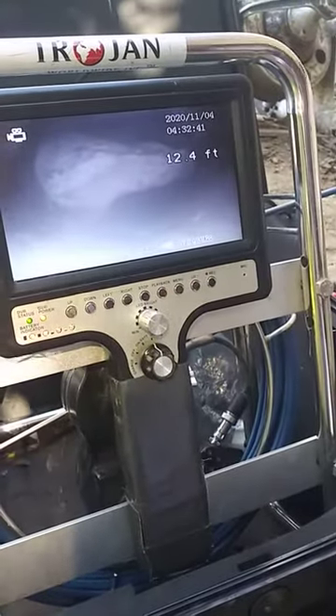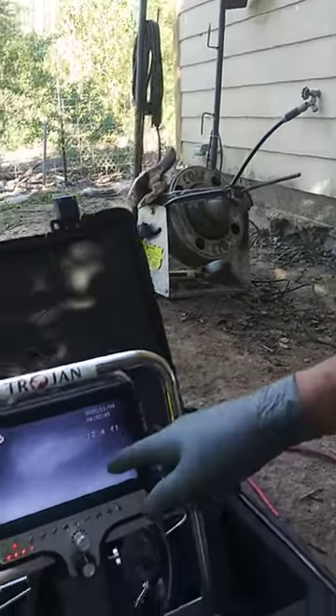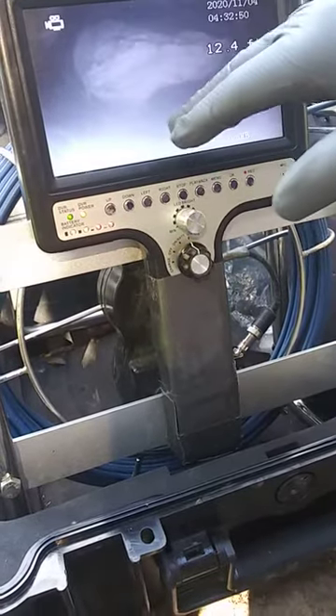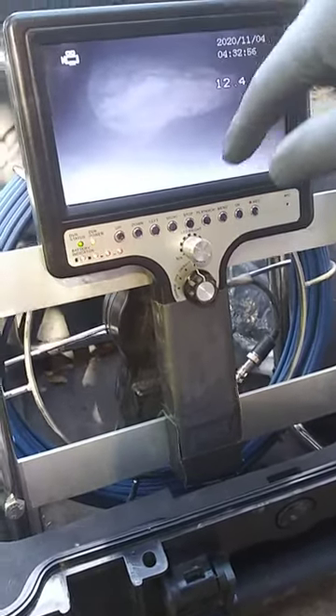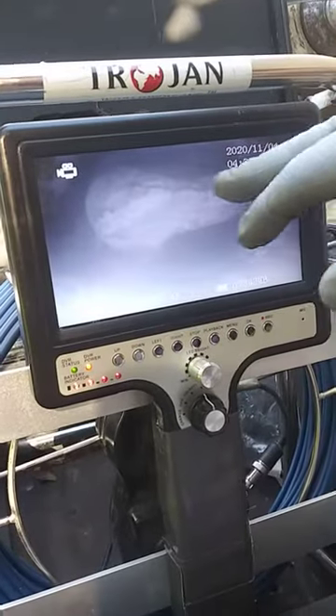I ran my machine — I ran my big machine through it, that's the biggest machine I have. And I was able to make a small hole in it, but because it's too much in the pipe, it would be impossible with any machine to break that much of it. It looks like grease, might be some paper, but to me it looks more like grease.